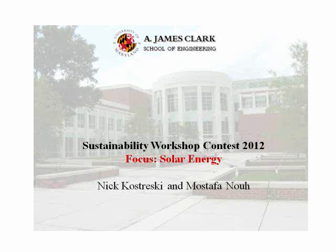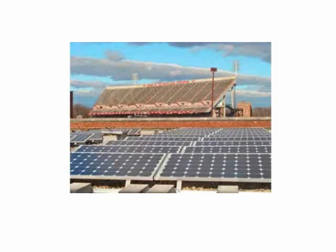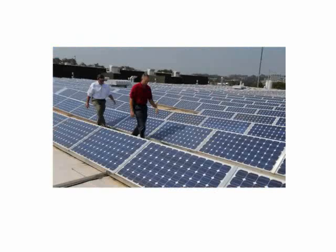The University of Maryland has already begun utilizing solar energy as a source of its power. Projects include the solar hot water panels installed at Ellicott Dining Hall, the photovoltaic panels at Coal, and the massive solar array at the Severn Building.